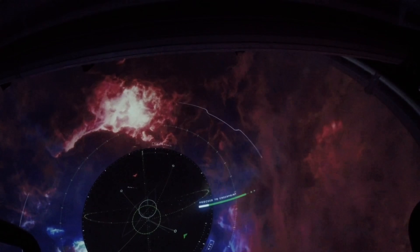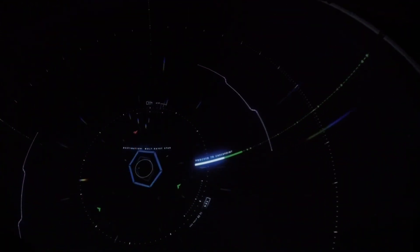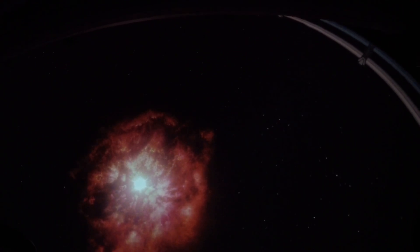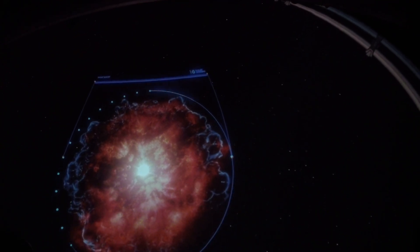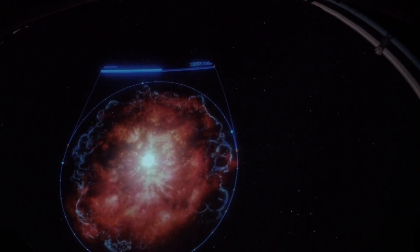We've saved something special for last: a Wolf-Rayet star. A rare and beautiful type of star nearing the end of its life cycle and about to go supernova. At a million times brighter than our sun, the star and its stellar wind are approaching 100,000 miles per hour. Its ejection shell is so large, our entire solar system could fit across it end to end over 2,000 times.